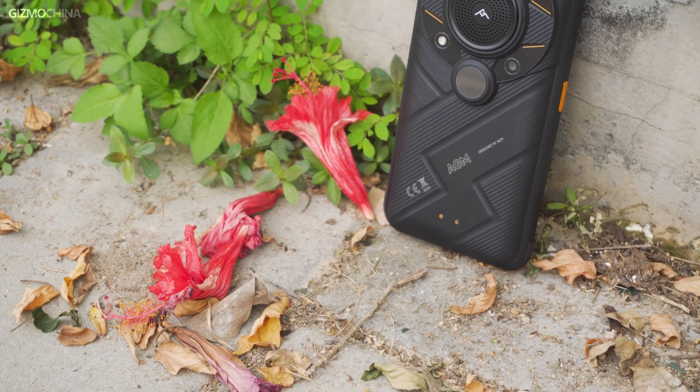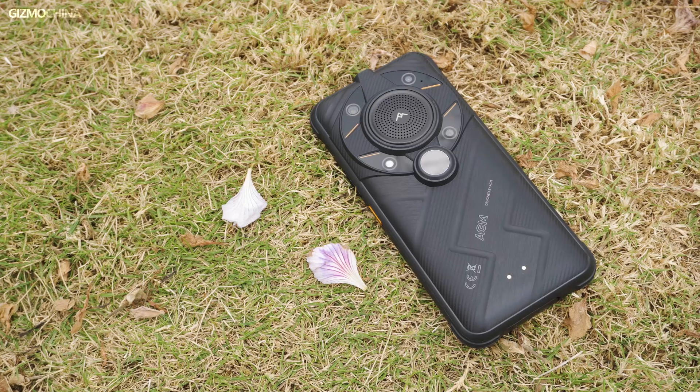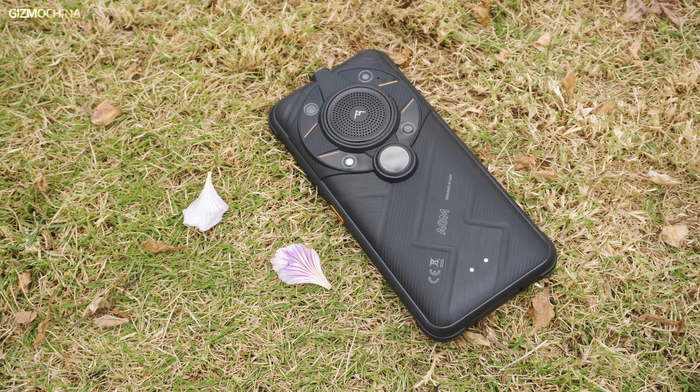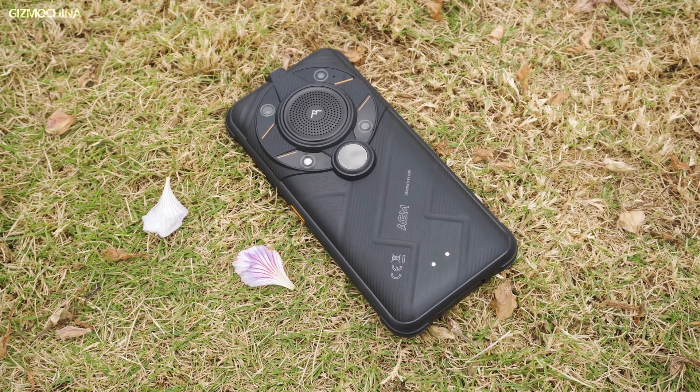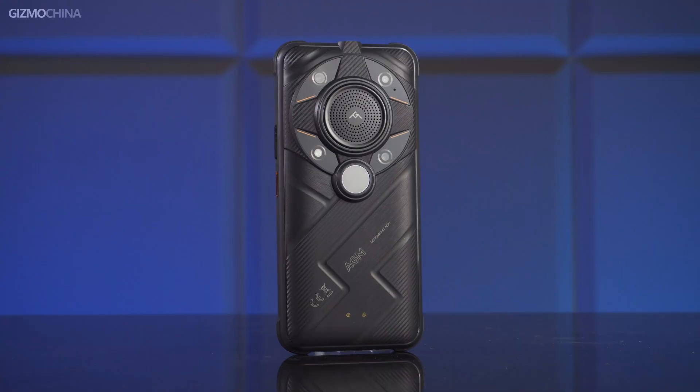The AGM G2 Guardian is a very professional phone and there is no better option in thermal imaging phones. If you need a professional long-range thermal imaging device and don't want to carry an extra thermal imaging camera in your backpack, then this phone is just for you. For most people, it's not worth paying $899 for a rugged phone, but once you appreciate its thermal monocular, it's worth whatever you spend. This is Gizmo China — see you next time.